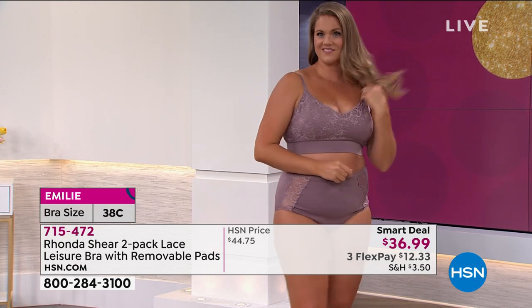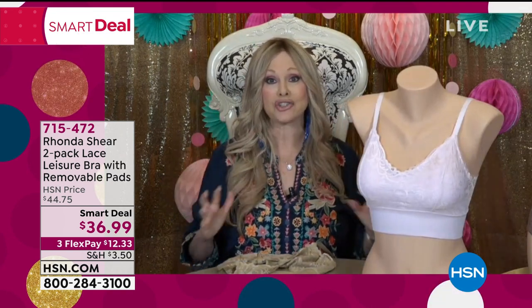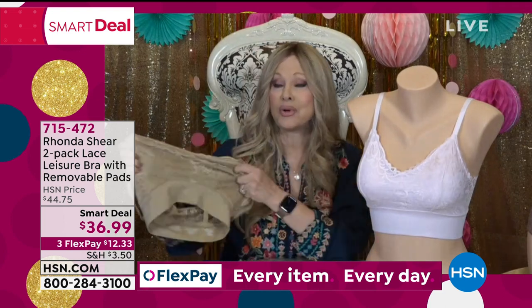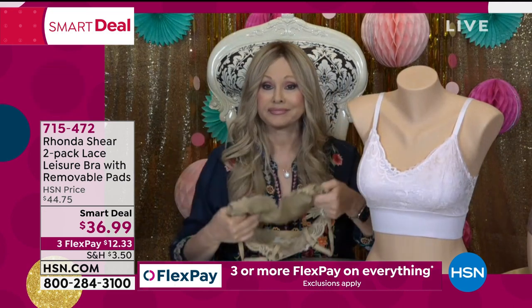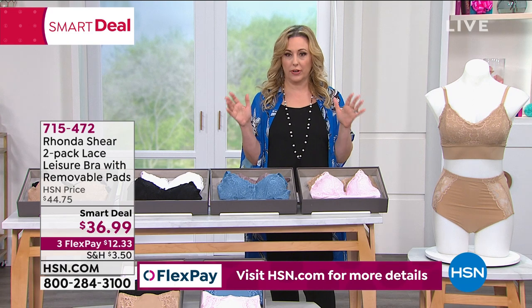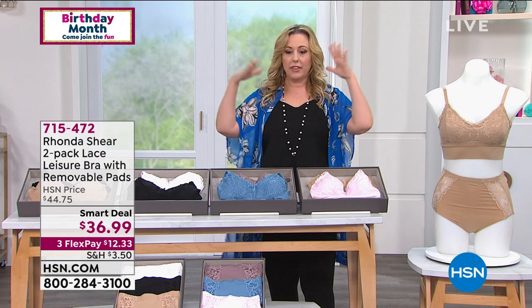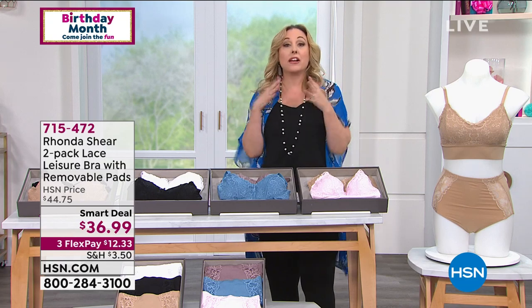The lace is sturdy and you can step into the bra. Rhonda highly recommends the matching seamless panties, knitted on the Santoni machine. When you put on panties and bra together, you get great shaping from shoulders down. Over 3,400 people have picked this up. The lace isn't itchy and the inside is all fabric lined. It's 93 degrees in Florida and Rhonda confirms it's cool and comfortable.